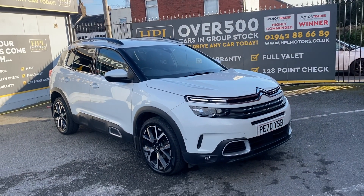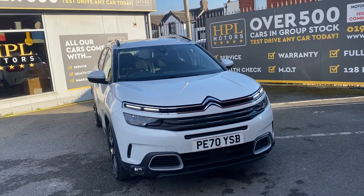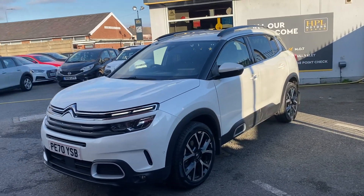Hi, welcome to HPL Motors. Welcome to a video of the Citroen C5 Aircross 1.5 Blue HDI Flare Plus. It is a 1.5 diesel.